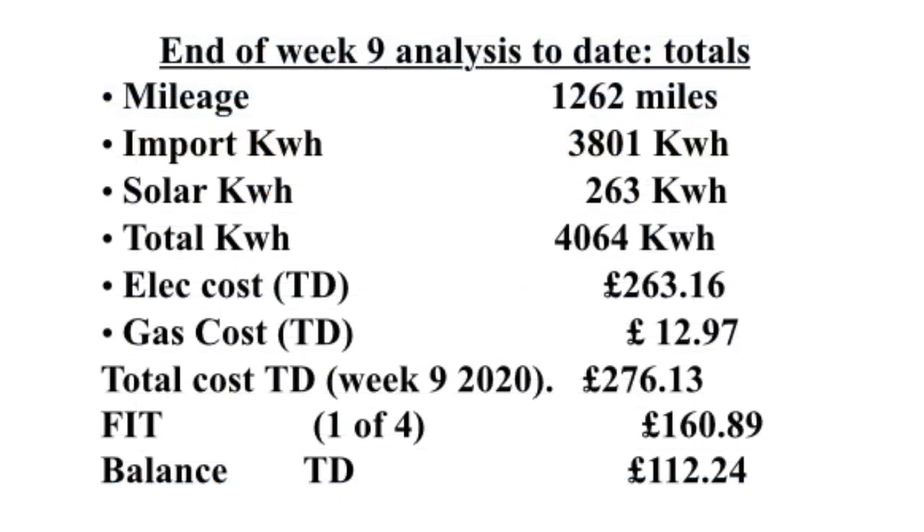To summarise the 2020 logs: we've done 1,262 miles, imported 3,801 kWh, had 263 kWh from the solar — a total of 4,064 kWh altogether. Electricity cost is £263.16, gas cost to date is £12.97, giving total utility bills of £276.13. With £168.89 back from the FIT tariff, the balance is £112.24.